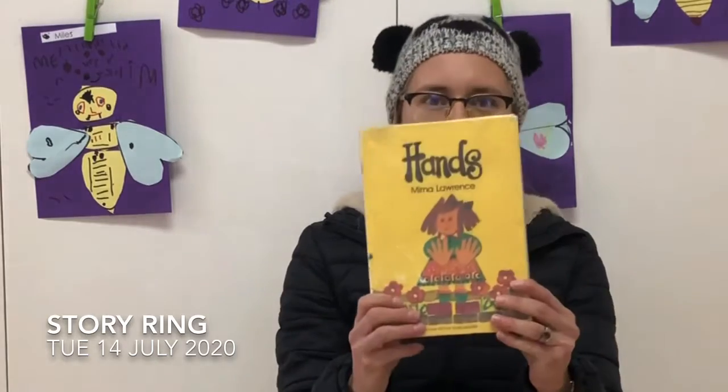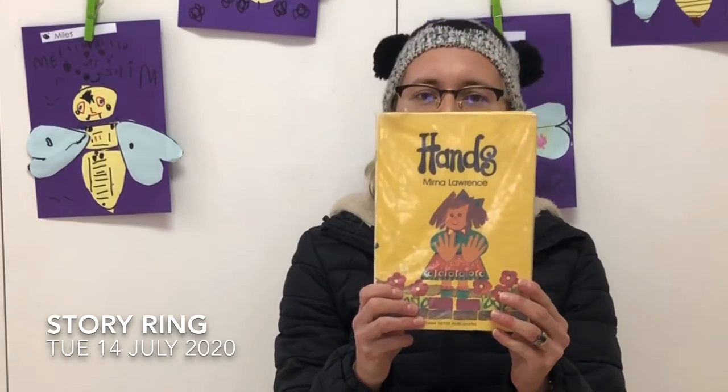Hello Leopards! Because we've been looking at hands and washing hands, our story today, you won't believe it, is called Hands. It's quite fun — the illustrator of this book used handprints to make the pictures. It's a story by Myrna Lawrence. Let's have a read.